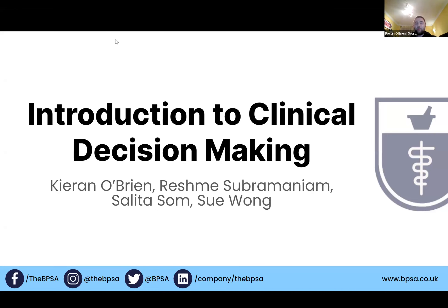I'd like to introduce myself. My name is Kieran O'Brien, I'm the Secretary General of the BPSA and I'm currently doing my foundation training year in an acute hospital trust in the south of England. I'd like to introduce the team, so team, introduce yourself.